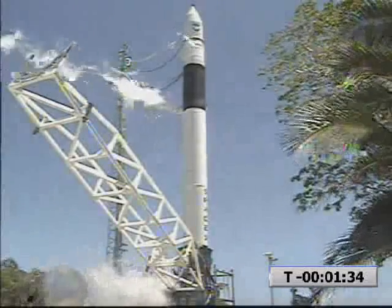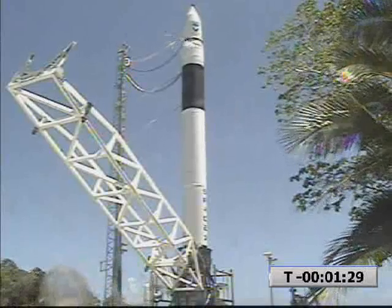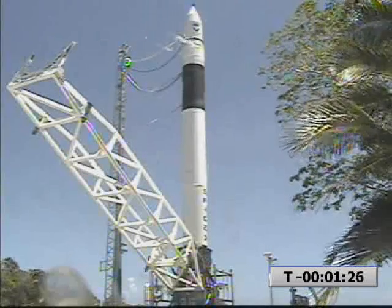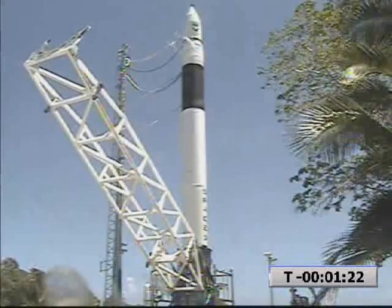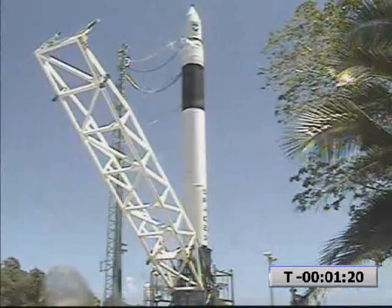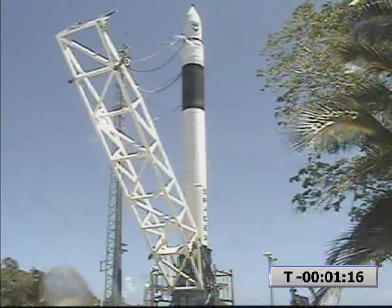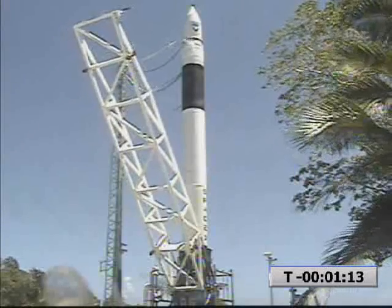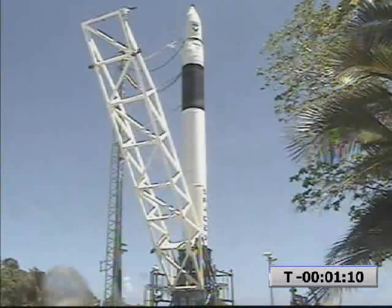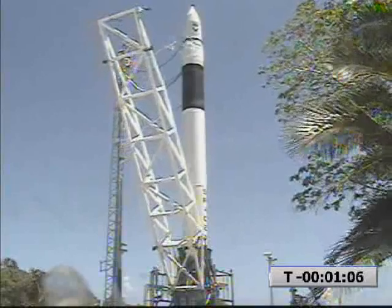We have a terminal count abort. Proceeding into the terminal count abort sequence. Terminal count abort. Page 32C1. VC abort the terminal count sequence. It has aborted. Stand by. Raising the LE. Vehicle's back to manual. Copy that. We have a terminal count abort.